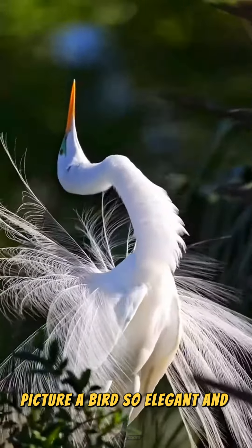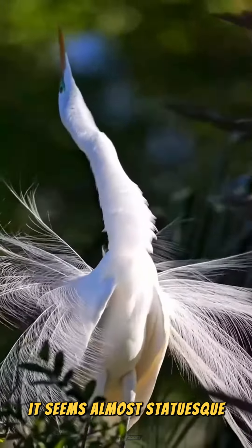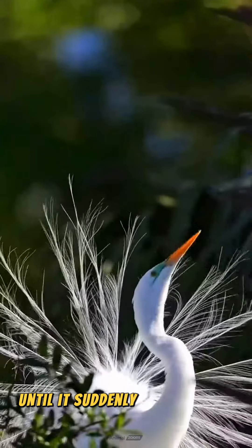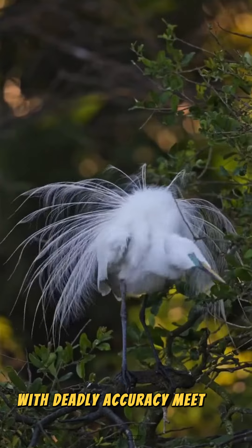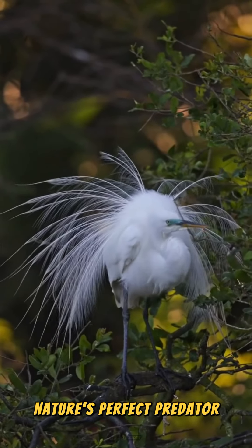Picture a bird so elegant and graceful it seems almost statuesque, until it suddenly springs into action with deadly accuracy. Meet the great heron, nature's perfect predator.